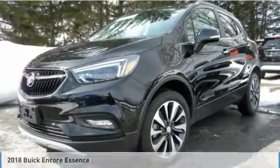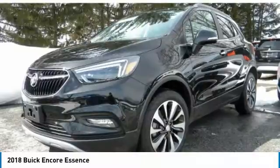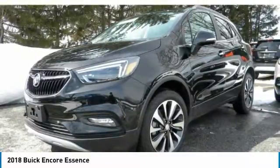Come test drive the 2018 Encore. The Encore captures Buick's traditional strengths while demonstrating luxury and style in a petite size.